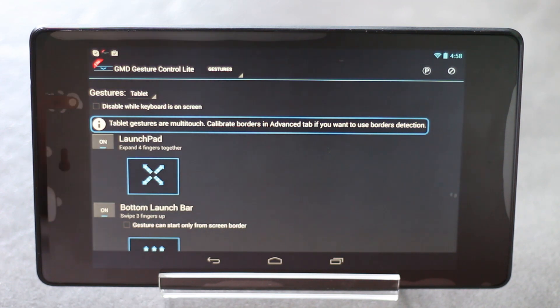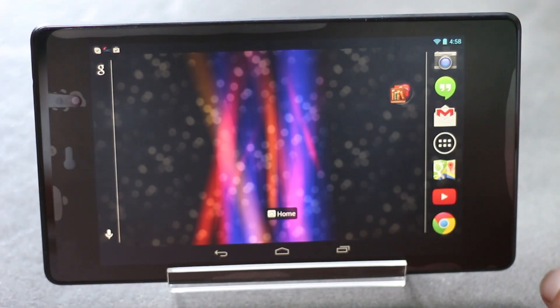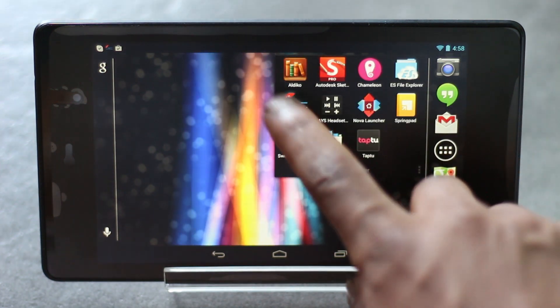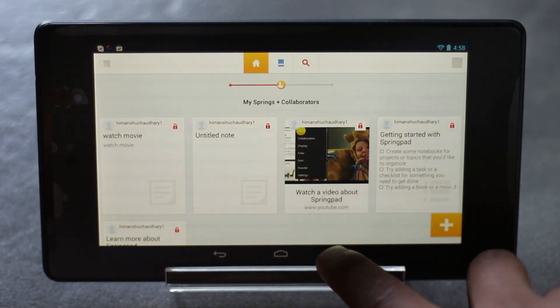You will have gestures like on iPad. You can close any application by swiping in with four fingers, and you can also navigate between various applications by swiping in the right or left direction with four fingers. It works perfectly.